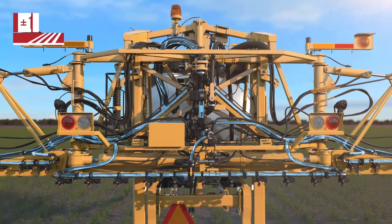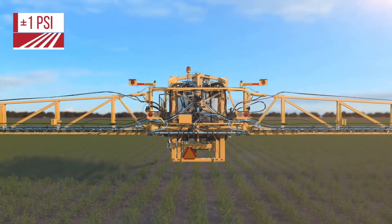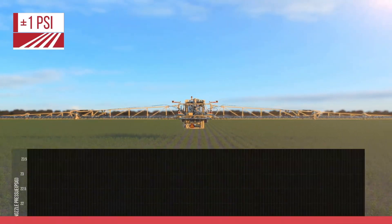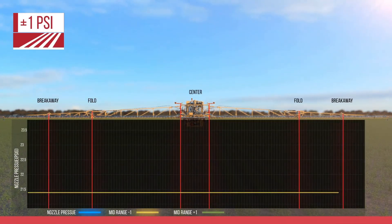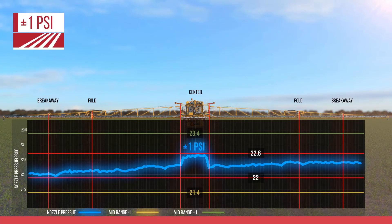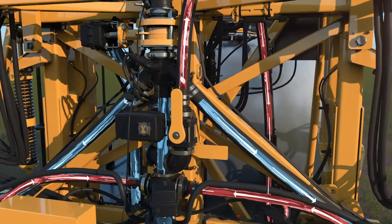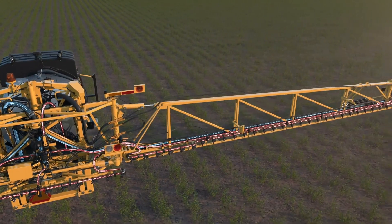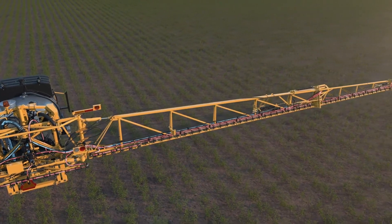Our recirculation system provides great pressure all the way across the boom with plus or minus 1 psi accuracy. Regardless of where that pressure is on the boom, we know we have consistent pressure, which equals consistent droplet size. Pair that with the Hawkeye system and we know we're going to have the most accurate system in the industry. Our recirculation system is built into the sprayer, so you can really take care of that product as it recirculates through the system.